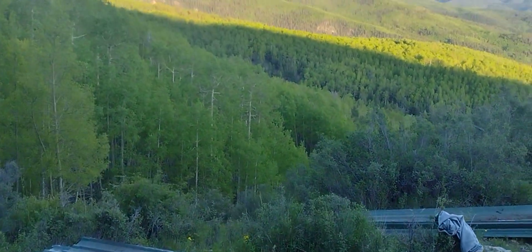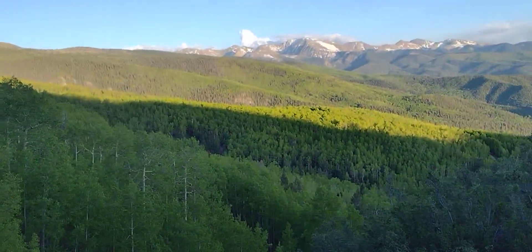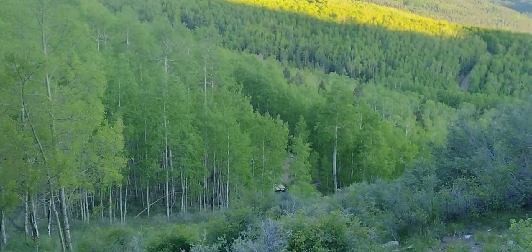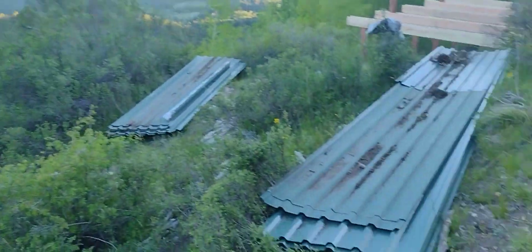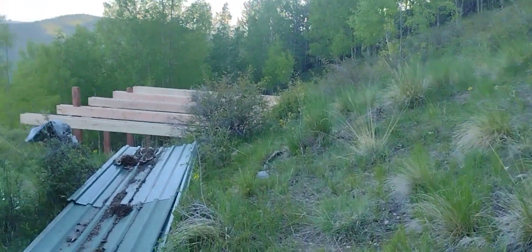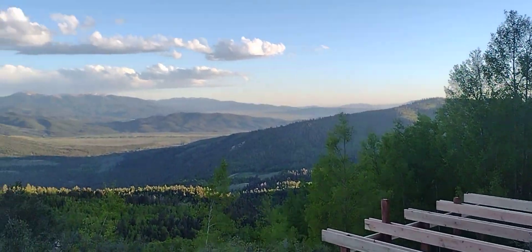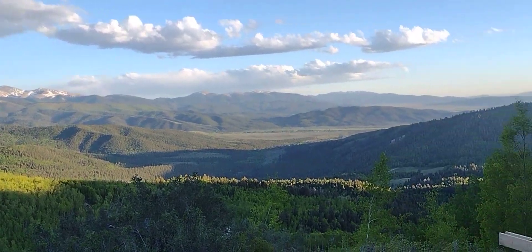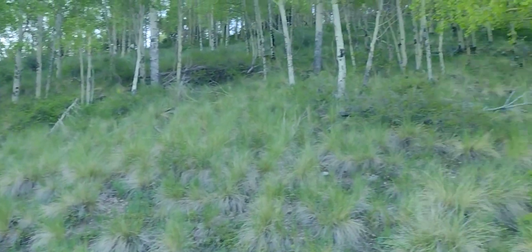Got about a 40% grade to get up here. The whole thing is pretty hilly. But that gives you a couple of benefits: you can see further — more mountains, more trees — surrounded by aspen.